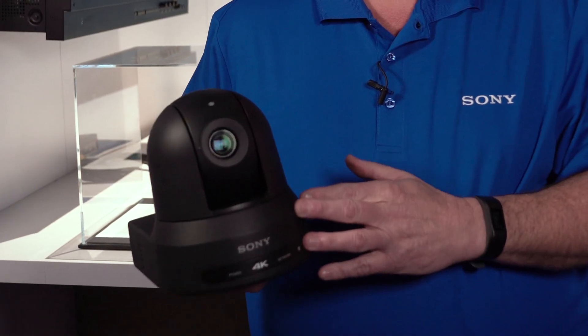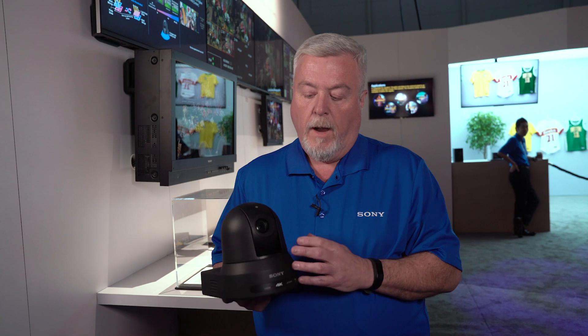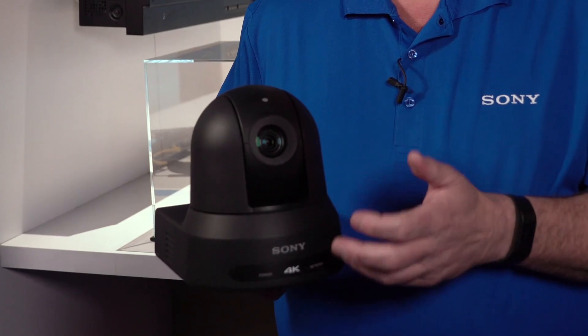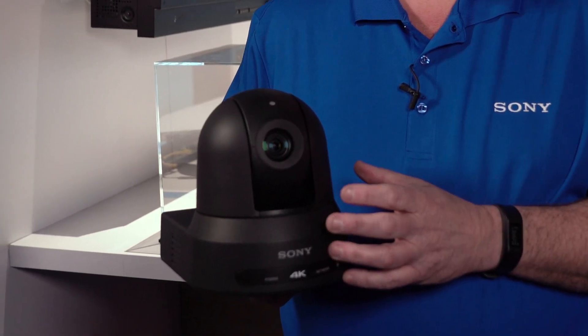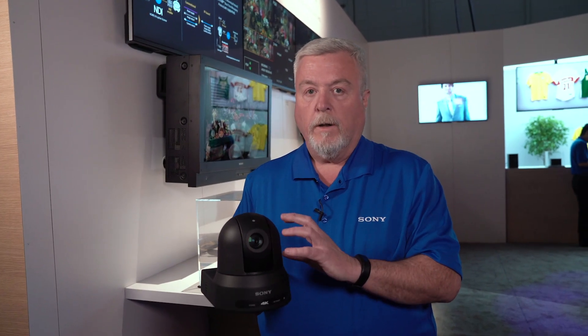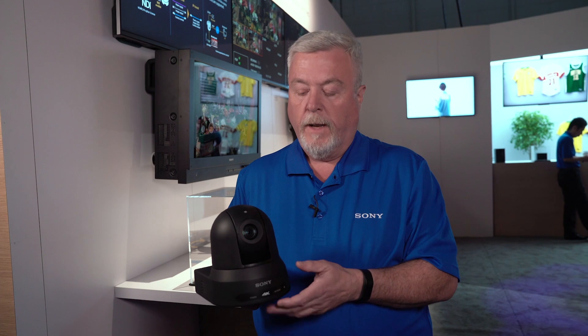I'm holding the black colored one — it also is available in all white. The camera has a 20x optical zoom lens. It also has a clear image zoom, and if you're in 4K that'll take you to 30 times; if you're running an HD format it'll take you to 40 times. There's also a 2x tele mode where you can extend all the way to 40 times in an HD format.